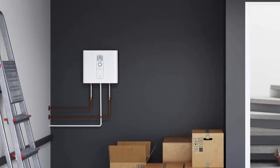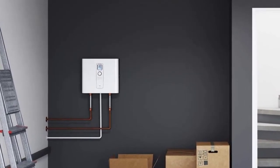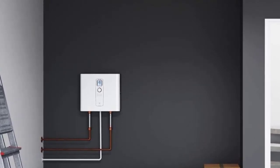This tankless heating system is a marvel of innovation. If the required flow rate exceeds what the system is capable of, this system will automatically balance out so you always have hot water with impressive pressure.